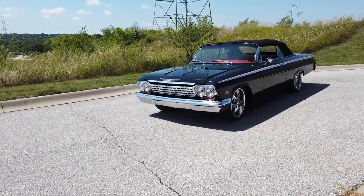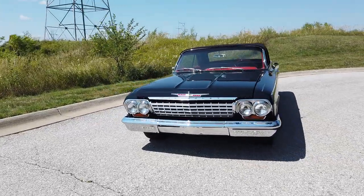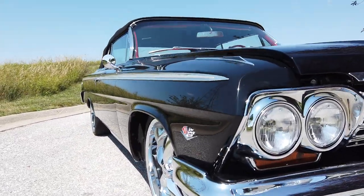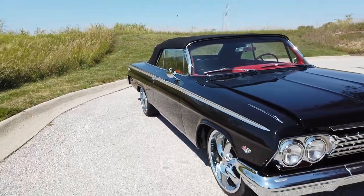This car did undergo a frame-off restoration. The paint is very nice on the car. Body work is great. Look how straight that car is — everything lines up nice on this car.